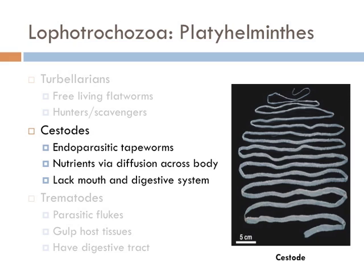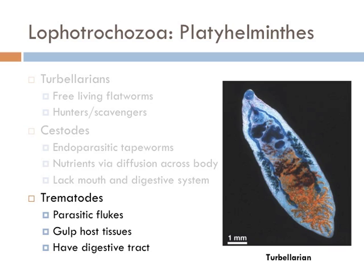Cestodes are parasites that we know as tapeworms. They don't have a mouth nor do they have a digestive system — they simply absorb nutrients into their body by diffusion straight from their host. These are nature's ultimate moochers. The last group of flatworms are the trematodes, which are also parasites, but they bite off and ingest their host tissue, so they do have their own digestive tracts, whereas the tapeworms don't.